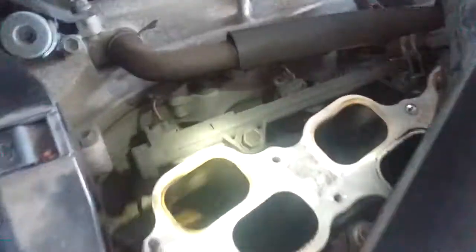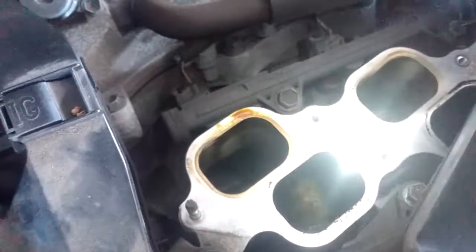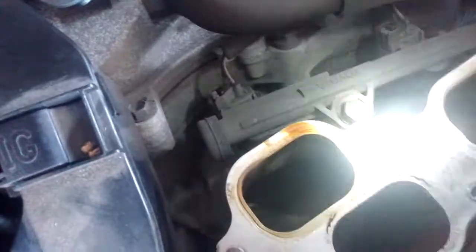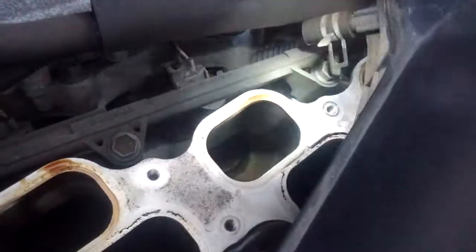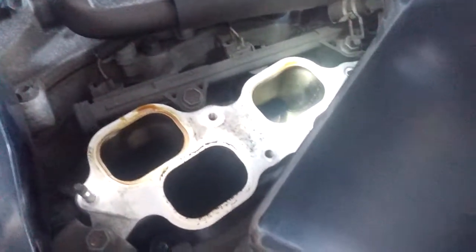While we're doing this, we're going to take a quick peek at what's going on with the lower intake manifold. The first thing we see is that there's an oil deposit right around most of the ports. This oil is coming in through the PCV system.